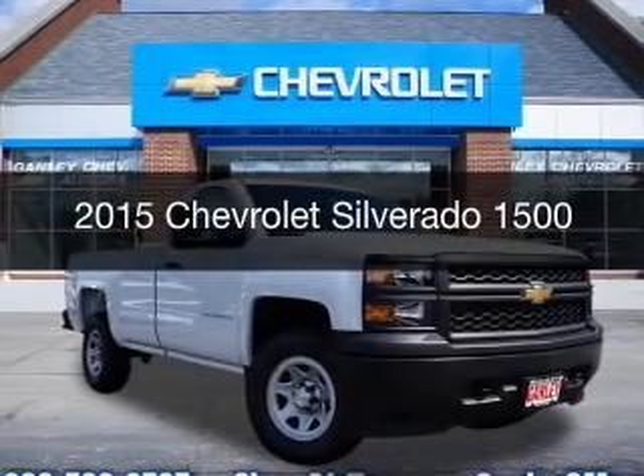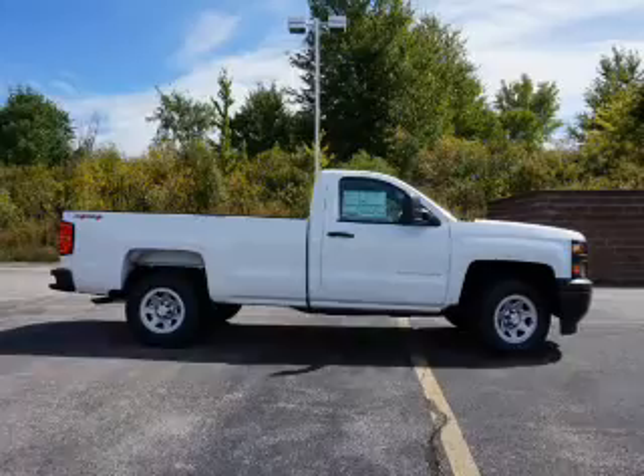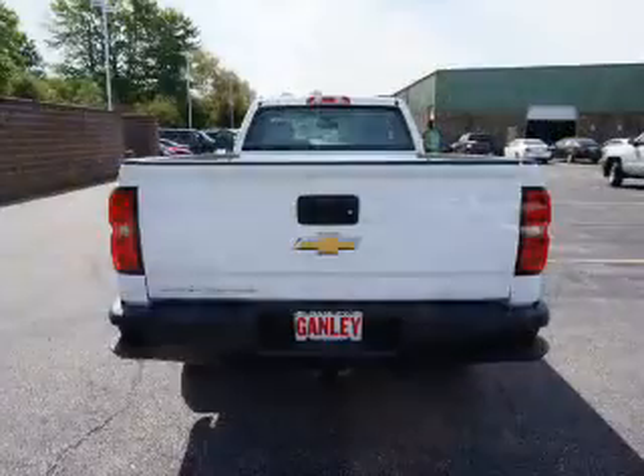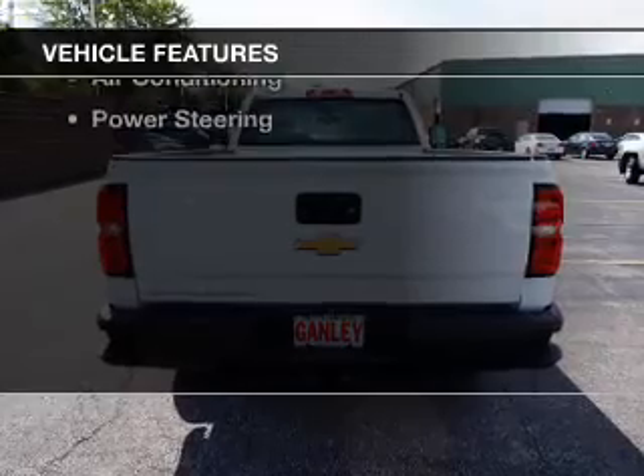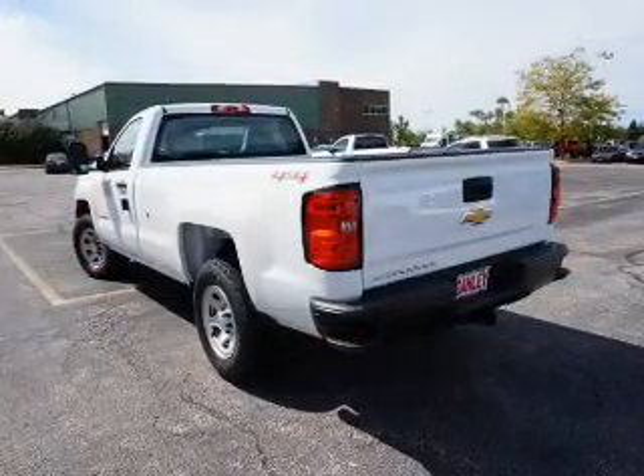This is a new 2015 Chevrolet Silverado 1500. It's powered by four-wheel drive, engine and an automatic transmission. The features include cruise control, a trip computer, air conditioning, and power steering.